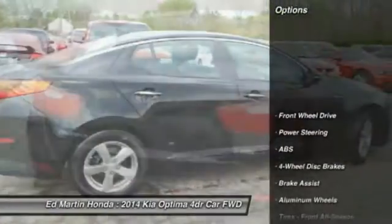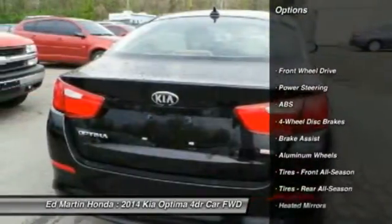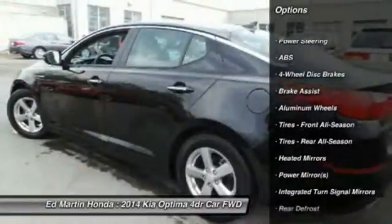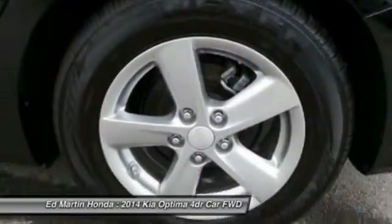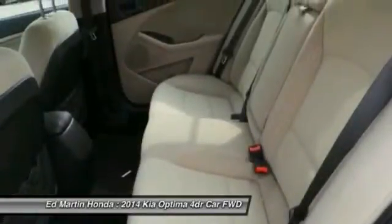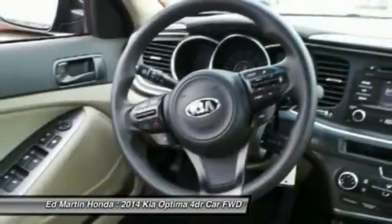Here are some of this vehicle's great options: anti-lock braking system, stability control, steering wheel audio controls, traction control, air conditioning, power steering, driver airbag, adjustable steering wheel, cruise control, and keyless entry.